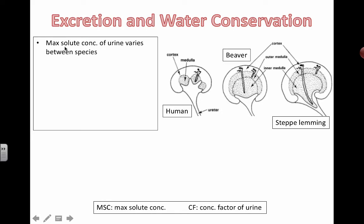The maximum solute concentration of urine — or how concentrated your urine is with the solutes dissolved in it — varies between species. The three examples we're asked to understand are humans versus beavers, and they've also given an example of a steppe lemming.